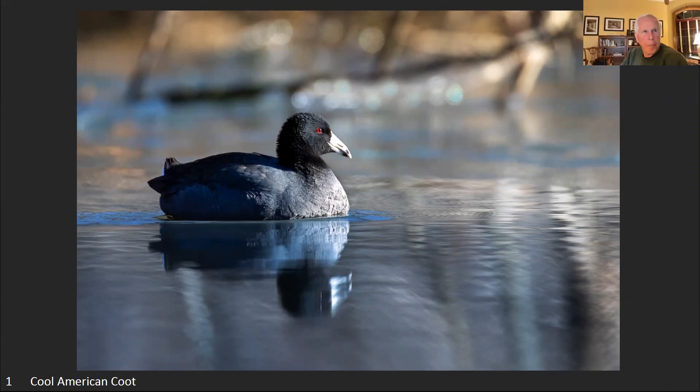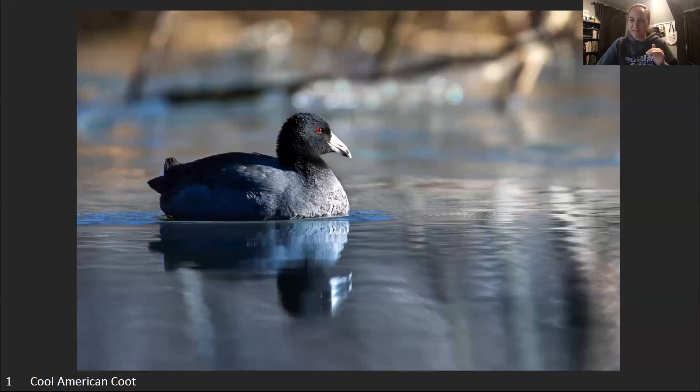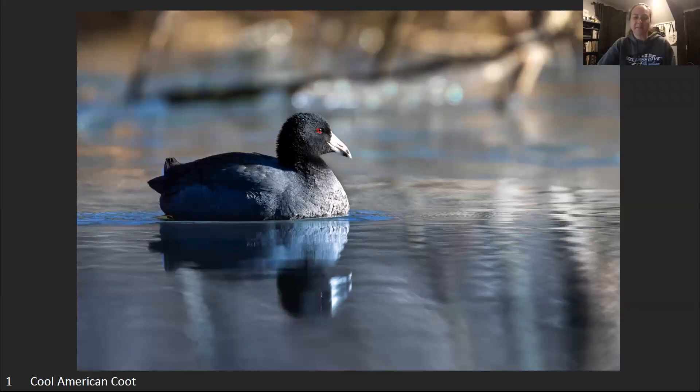The photographer is Cammie. She got this shot the weekend before the contest, has been playing in Lightroom with the beak and brought the highlights down a little. She agrees with the cropping suggestion.